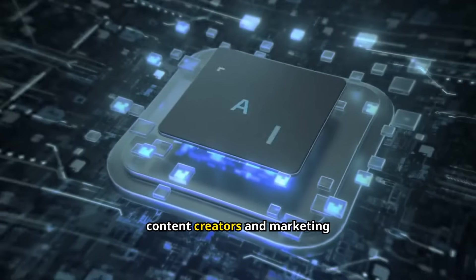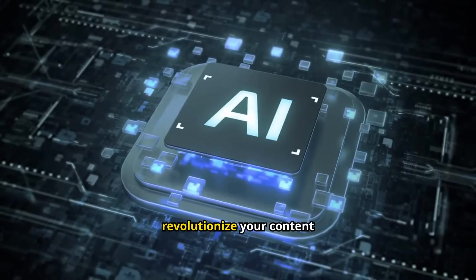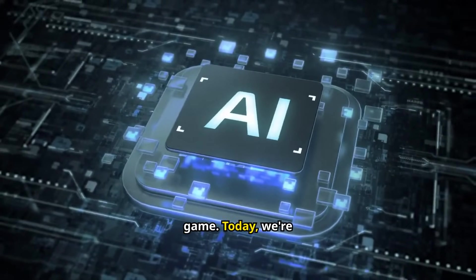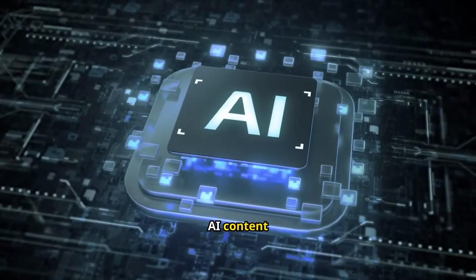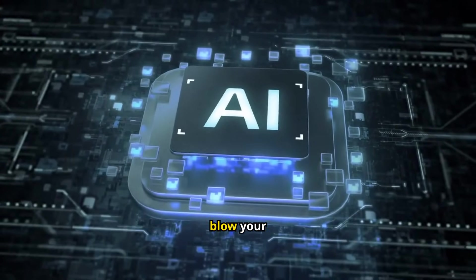Hey there, content creators and marketing mavens. Welcome to the video that's about to revolutionize your content game. Today, we're diving deep into the world of AI content creation. Buckle up, because what I'm about to show you will blow your mind.